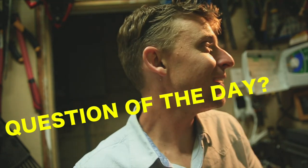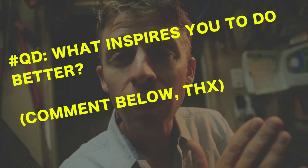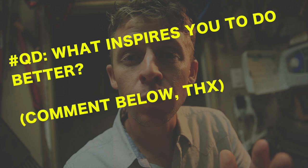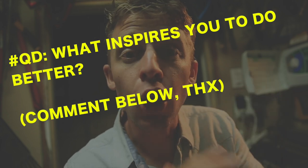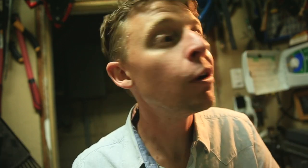I'm going to leave you with a question of the day: What inspires you to do better? What inspires you to do better? I know that's a very open-ended question — very large, very big — and that's part of this vlog. I want to try and help you think big. So, what inspires you to do better? And if you haven't commented before, I think this is a good question to jump into.